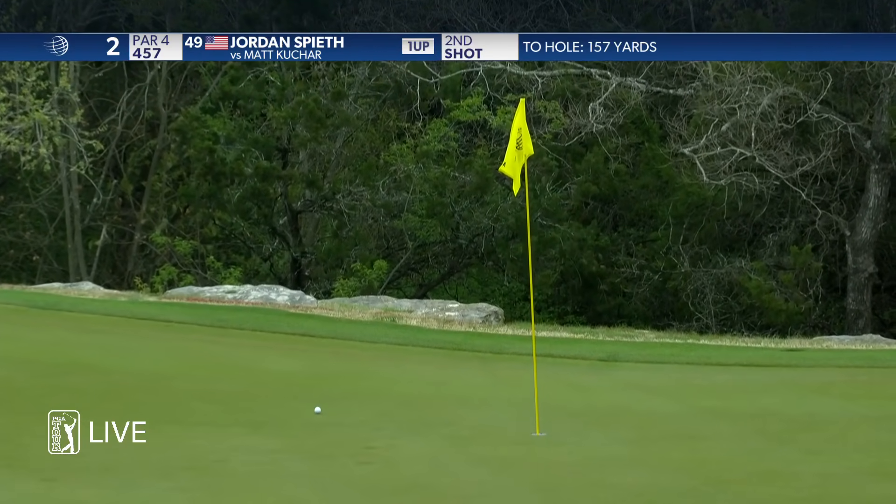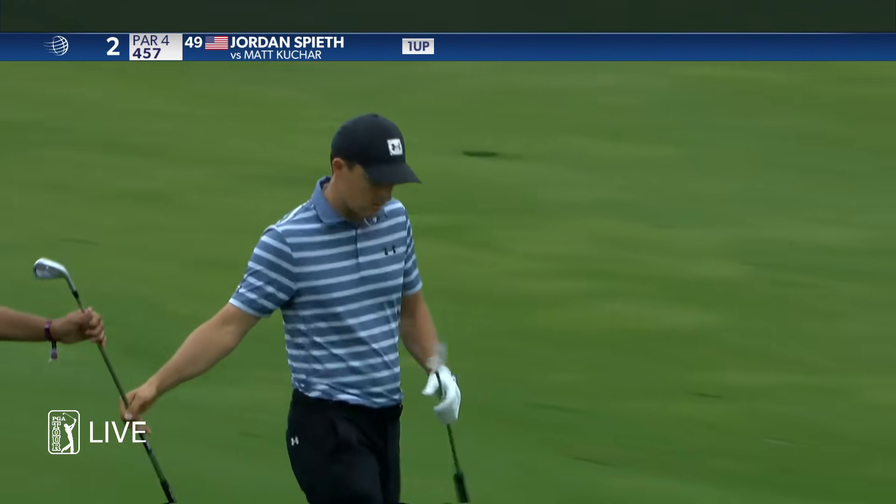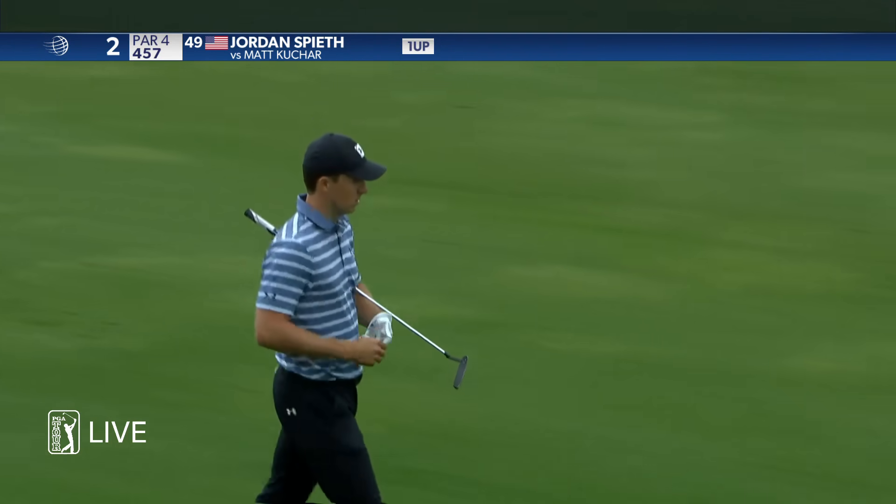What a shot from Jordan Spieth. Dialed in at one, still dialed in at two.